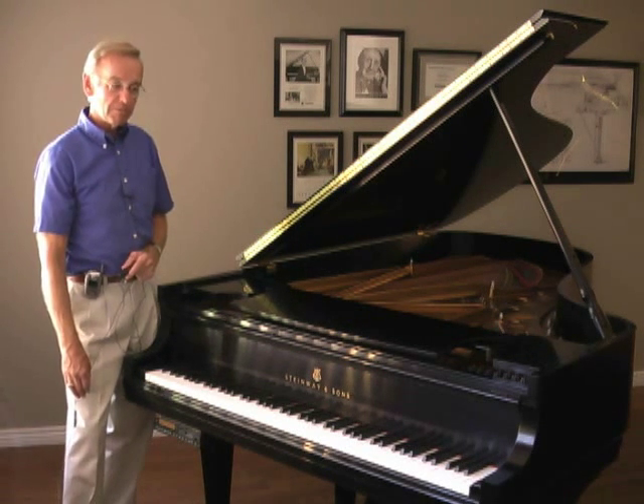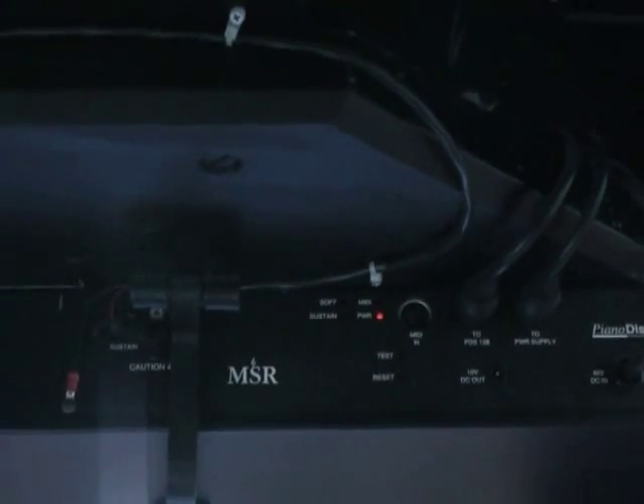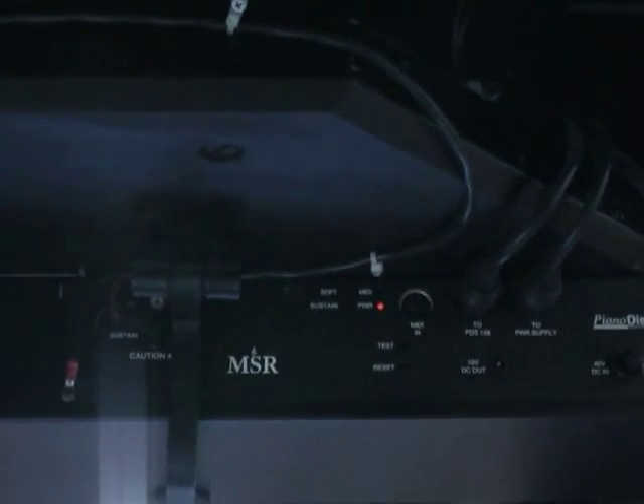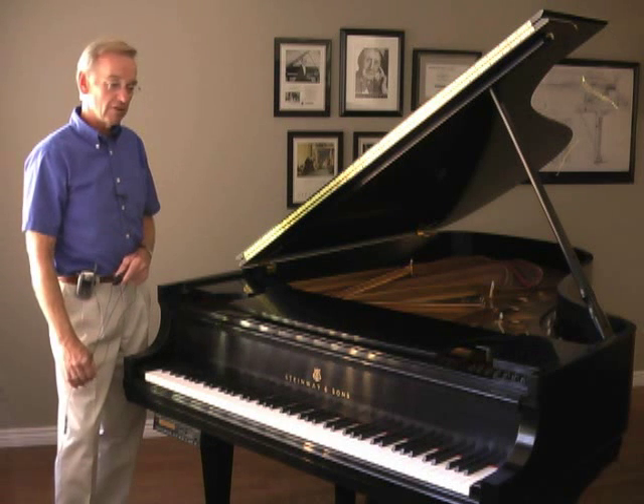The piano is also equipped to play a symphonic accompaniment. There are speakers mounted under the belly of the piano that are totally invisible, so that other software would not only play the piano — you'd see the keys go up and down — but you'd also be hearing a full orchestral accompaniment behind the piano performance itself.